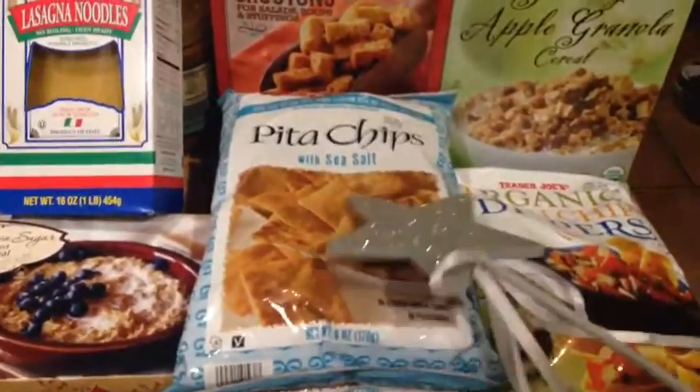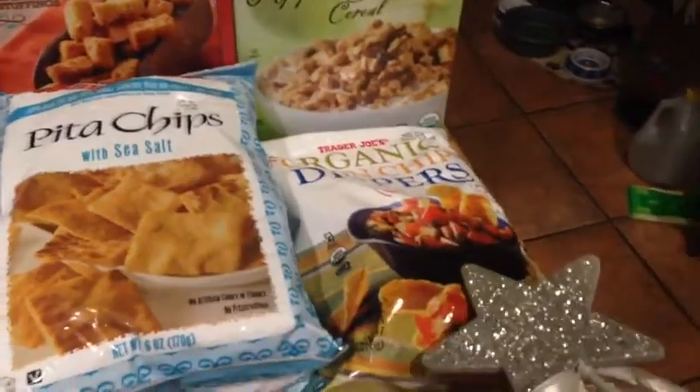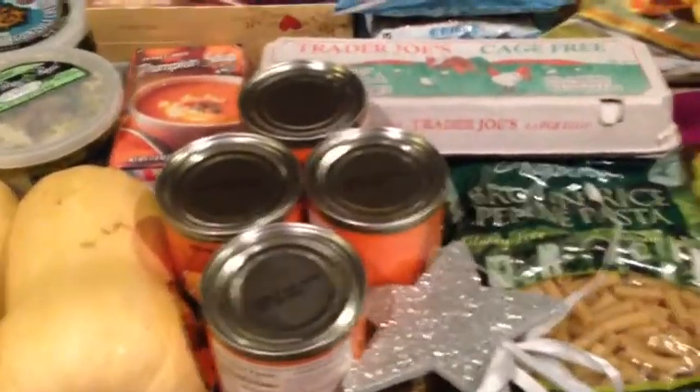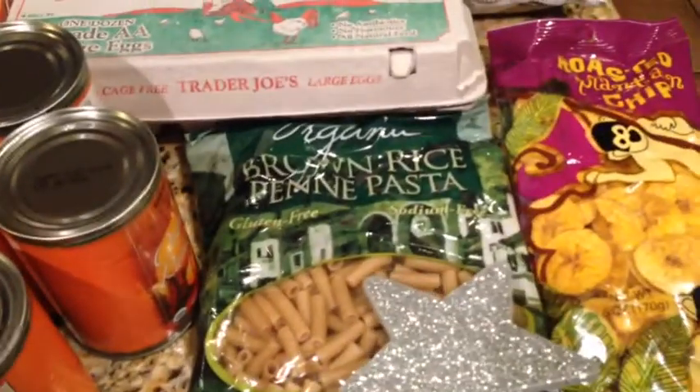A couple bags of these reduced guilt pita chips. Some organic corn dippers. Some cage-free eggs right here. Four cans of organic pumpkin, also for Noah to try pumpkin. Some brown rice penne pasta — I wanted to try that, see if that was any good. And then some plantain chips. So that's everything at Trader Joe's.